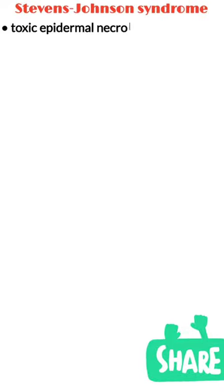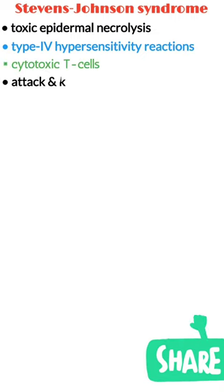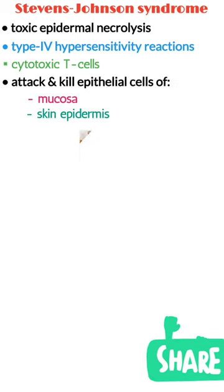Stevens-Johnson syndrome and toxic epidermal necrolysis are acute, potentially fatal, type 4 hypersensitivity reactions where cytotoxic T cells inappropriately attack and kill epithelial cells in the mucosa and skin epidermis.